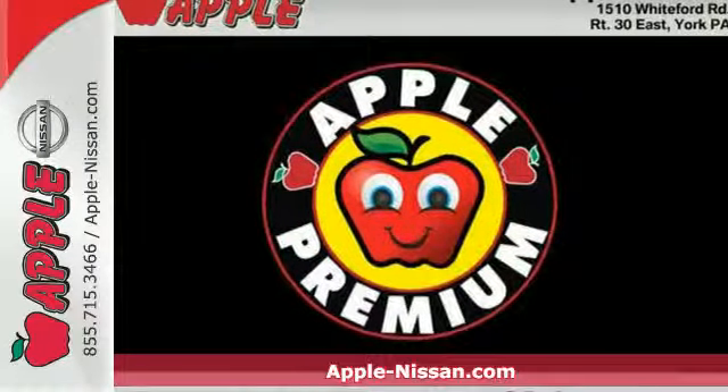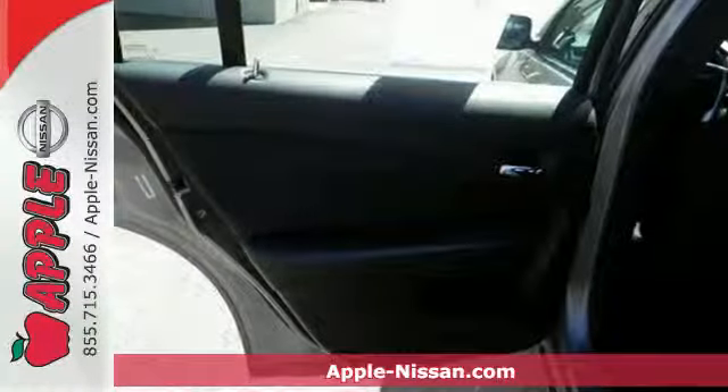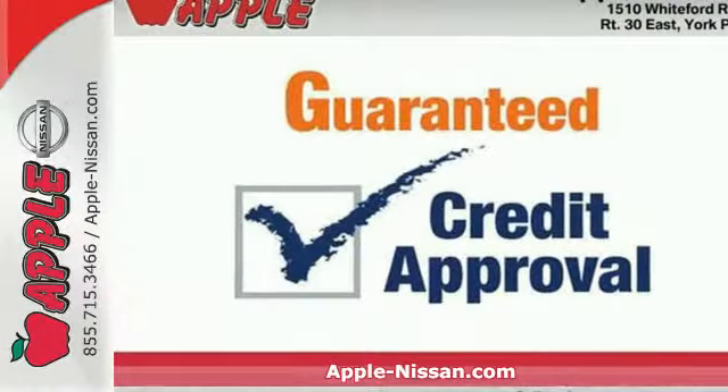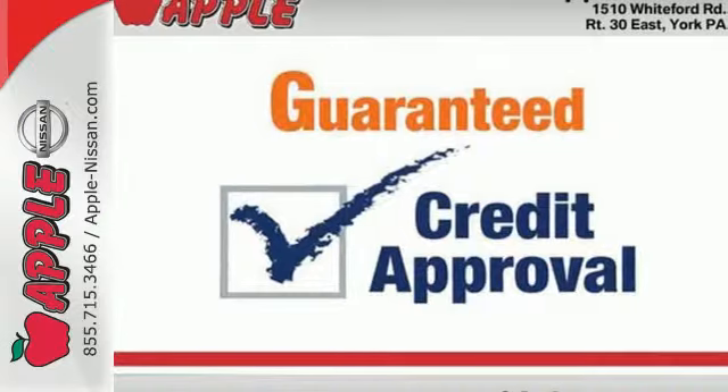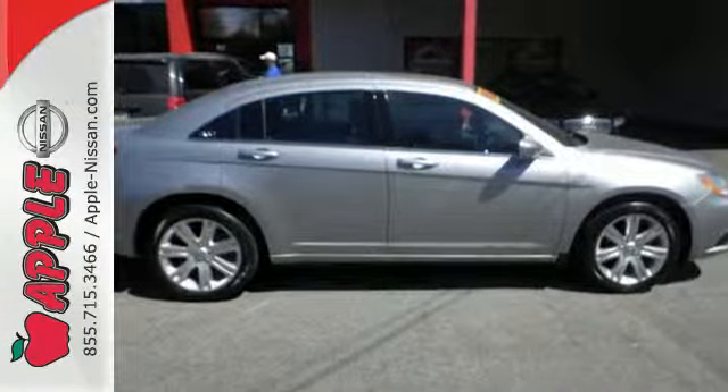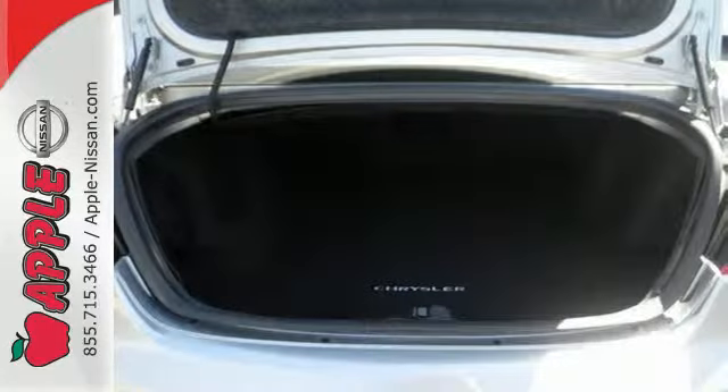Here's a 2013 Chrysler 200. This is a practical four-door sedan that has everything you would expect, from the power windows and locks to the heated mirrors. You'll also get a CD player and steering wheel audio controls. You'll ride in cool comfort with standard air conditioning too.